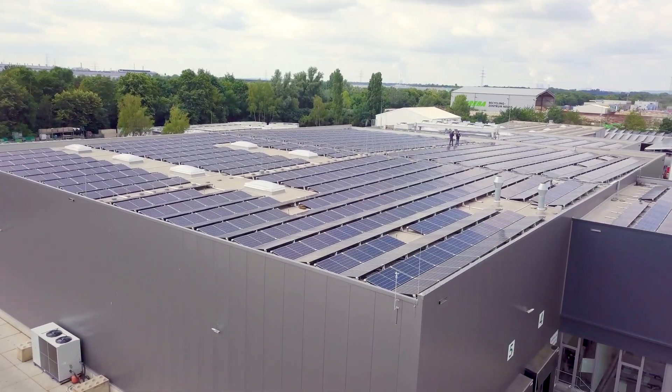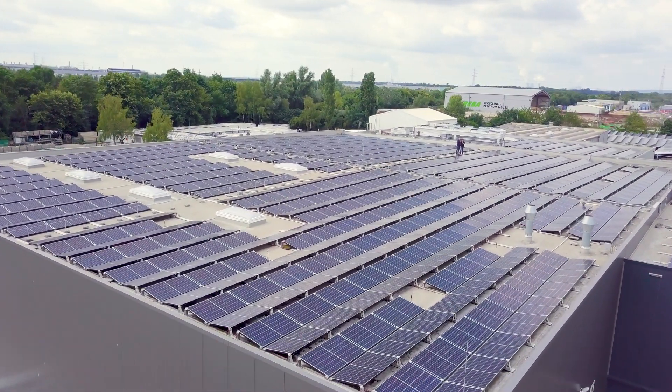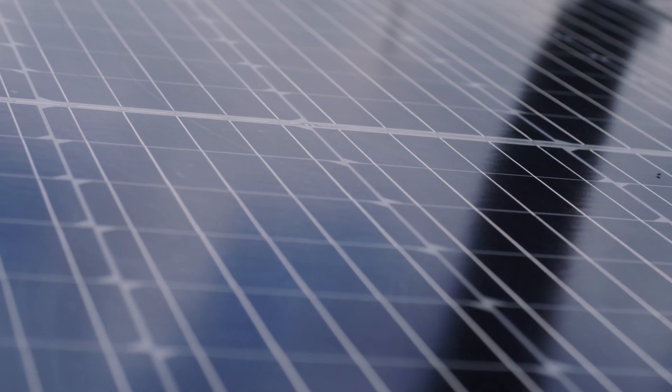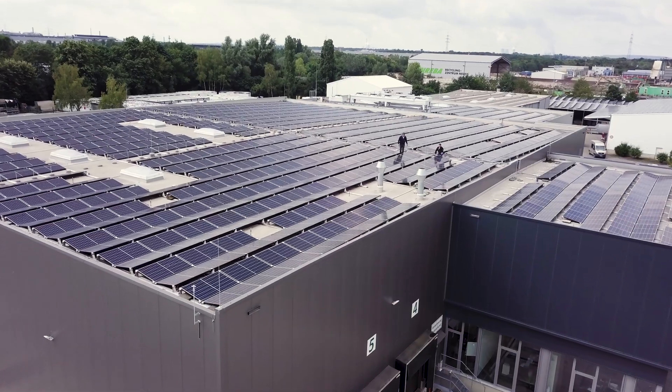Due to the high consumption, we needed a very large PV system. Therefore, we installed a system with a peak capacity of 416 kilowatts and a storage system with a capacity of 207 kilowatt-hours.